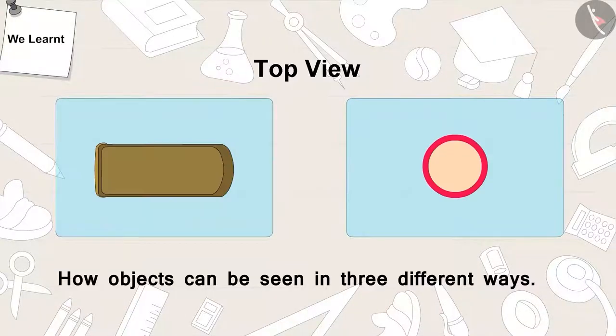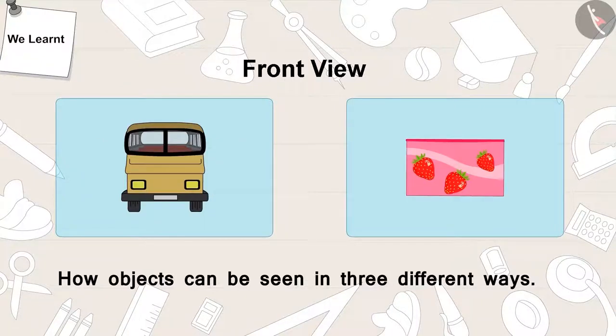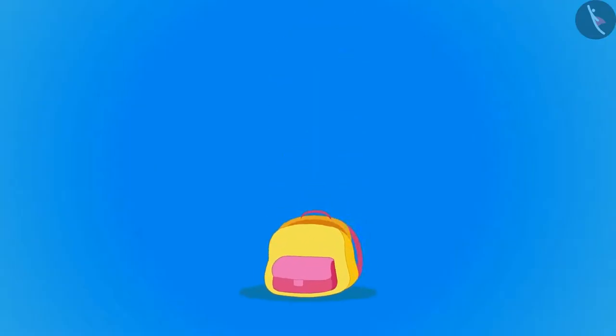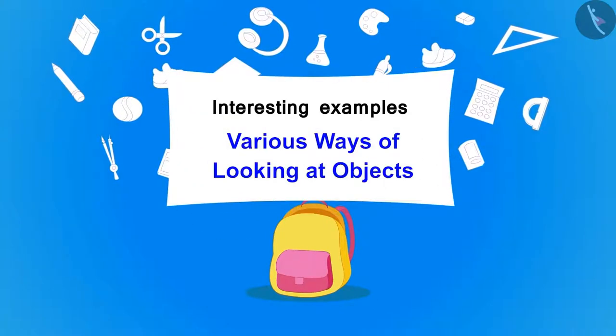In the previous video, we learned how objects can be viewed in three different ways. In this video, we will learn more about this with the help of some interesting examples.